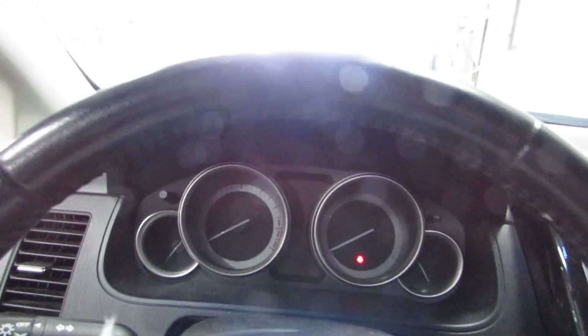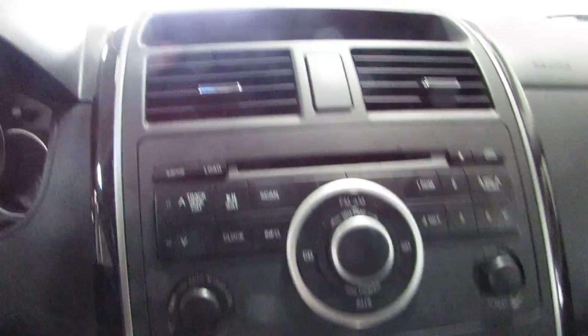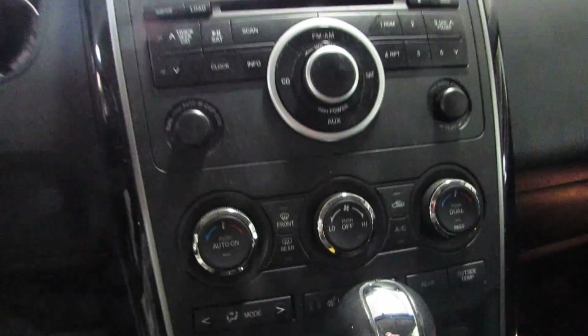It's a tealish green color. Black cloth interior. No navigation in this one. It does have heated seats — the cloth seats are heated and they're in really good condition. The back seat and the third row seat are nice too.